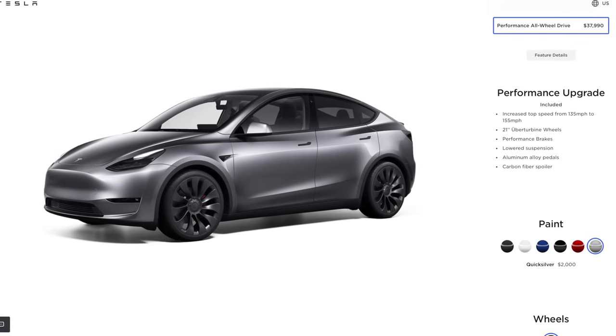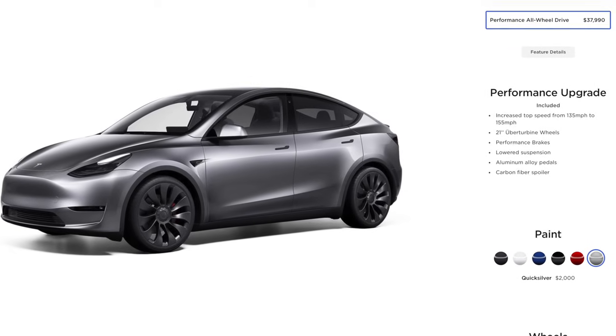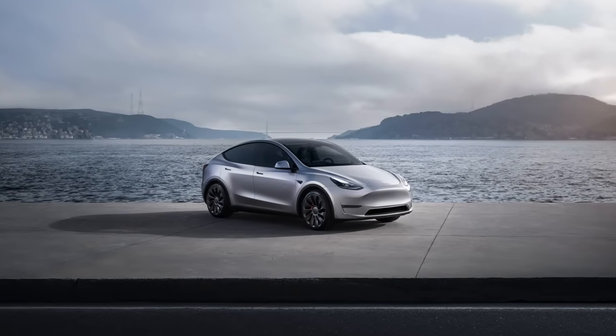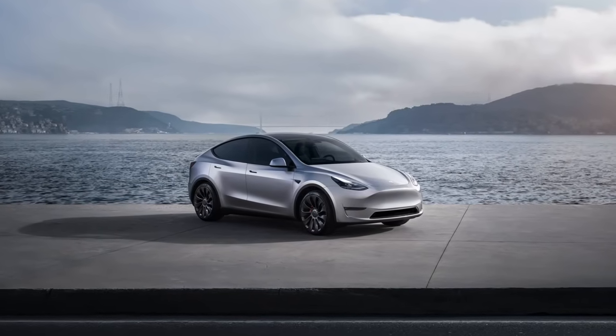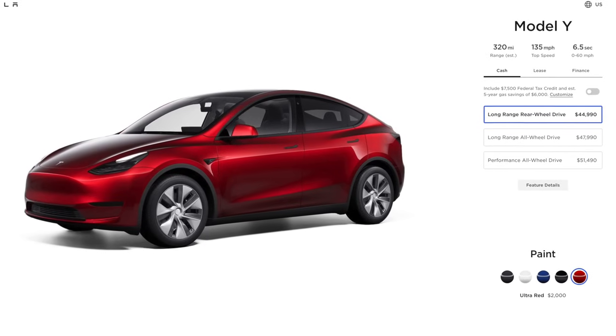The other limitation — probably something to do with Giga Texas versus Fremont production — is that you cannot get the newly announced Quicksilver Model Y on the rear-wheel drive variant. It's a $2,000 upcharge, so if you're budget conscious it may not be right for you anyway. But personally I really love the Quicksilver look and I'm so glad they finally brought it to the United States. If you want a Quicksilver Model Y, you have to get an all-wheel drive variant — or the performance variant.